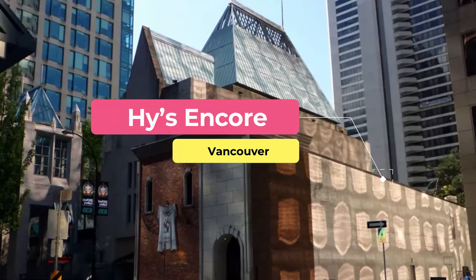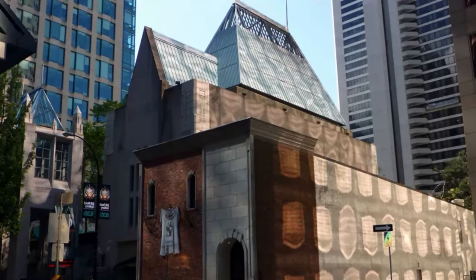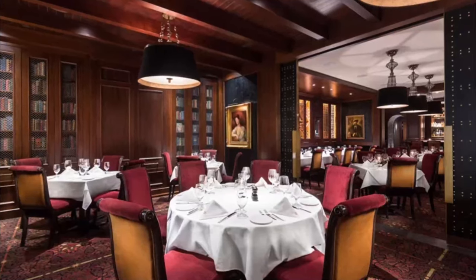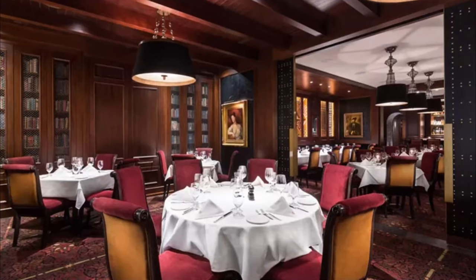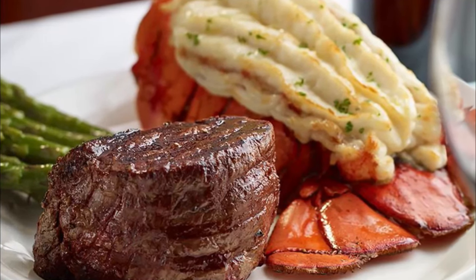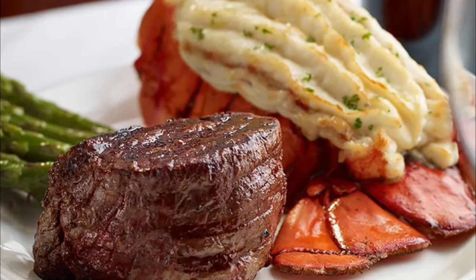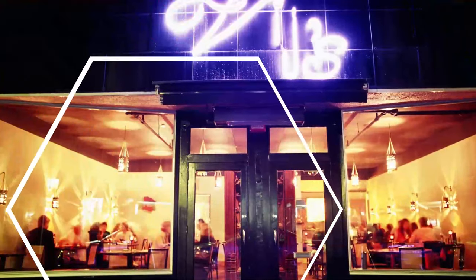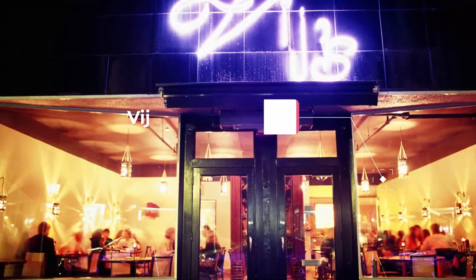Number nine: Hy's Encore. Hy's Encore harkens back to the vintage steakhouses of the 1960s. Dark wood walls, red velvet chairs, and European-style portraits dominate the decor of this Vancouver classic. An open kitchen lets diners watch the expert chefs as they prepare chargrilled, succulent steaks, which can be enjoyed together with one of Hy's signature cocktails.